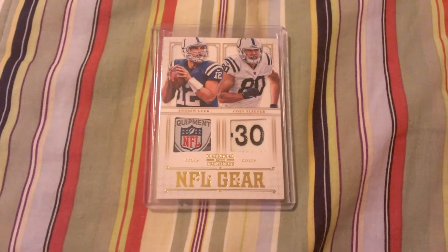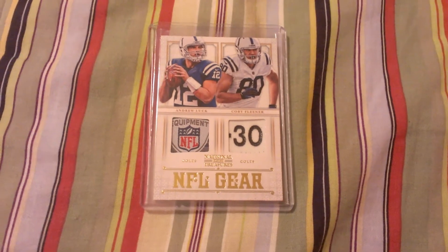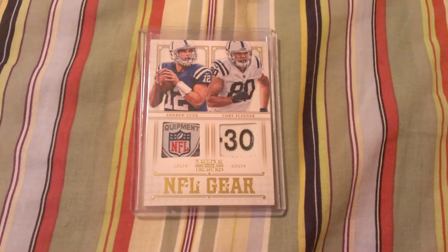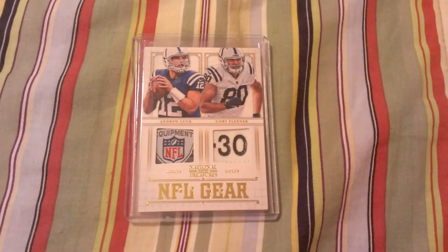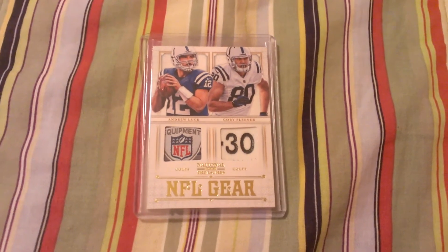It ends in a couple days, so if you could help me out, I'd appreciate it. Any offers you guys want to make, I'll take a look at, but please make them serious offers. This card does command a decent amount just because it is Andrew Luck, and he is one of the — like most people say, he had the highest rating or potential since John Elway, which is saying something because we all know what Elway did.